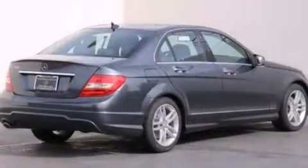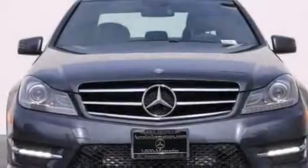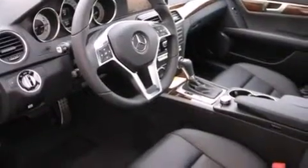Its top features and packages include the Premium One Package, the Multimedia Package, a Navigation System, a Rearview Camera, Keyless Go, a Power Moon Roof, Heated Seats, the Sport Package, a Sport Suspension, and High Intensity Discharge Headlights.